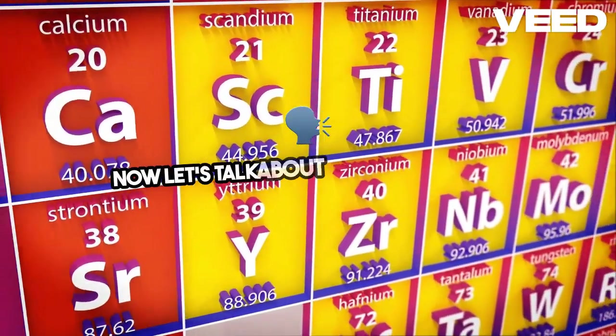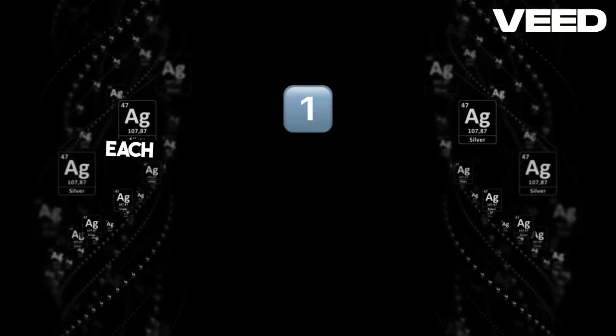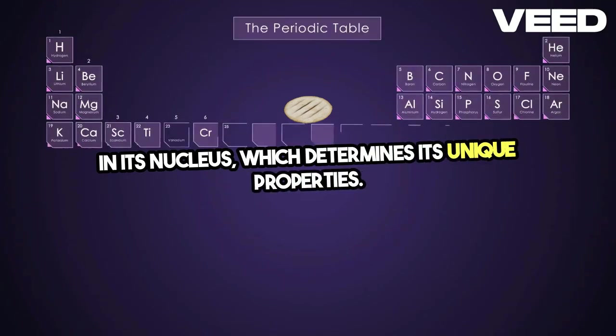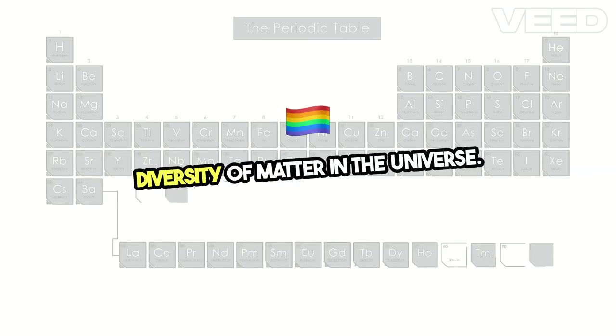Now, let's talk about the periodic table. This iconic chart organizes all known elements based on their atomic structure. Each element is defined by the number of protons in its nucleus, which determines its unique properties. From the lightest element, hydrogen, to the heaviest, uranium, the periodic table showcases the incredible diversity of matter in the universe.